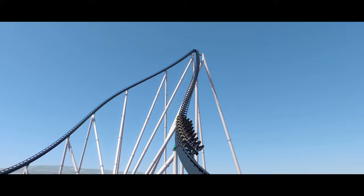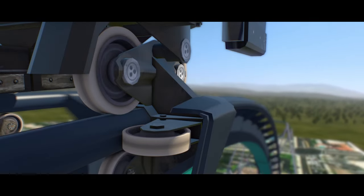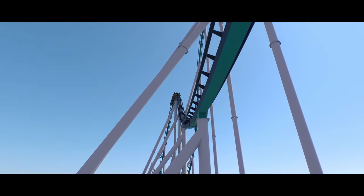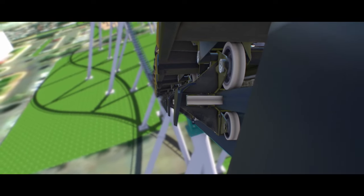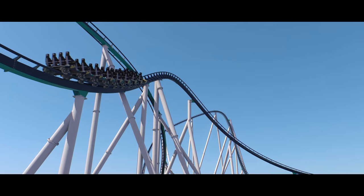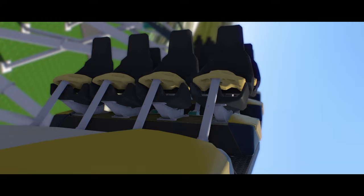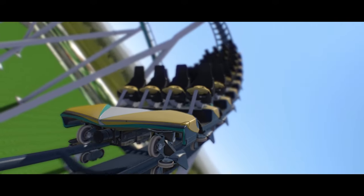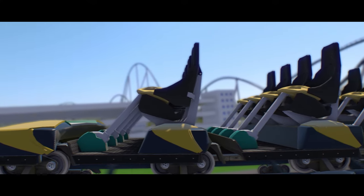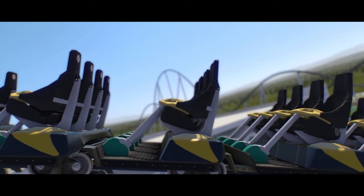But how massive is this coaster, you ask? Well, let's deep dive and find out. A team of coaster enthusiasts and I took those plans and brought them into No Limits 2, a fantastic coaster design software.